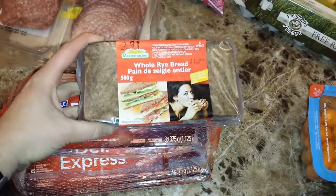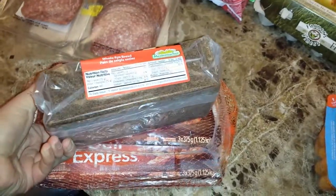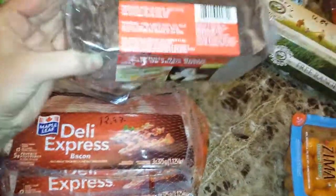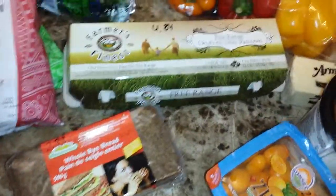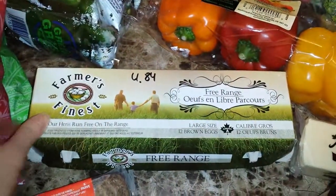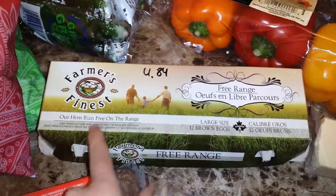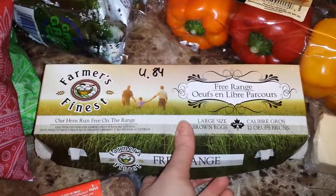I have three packs of bacon, each 375 grams, for $12.97. I also have whole rye bread that's produced in Germany — it's actually really yummy.